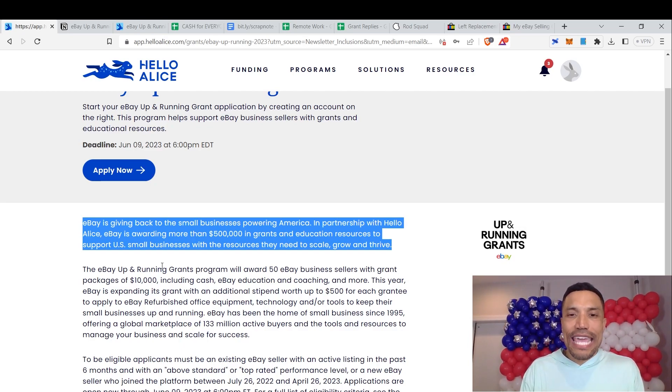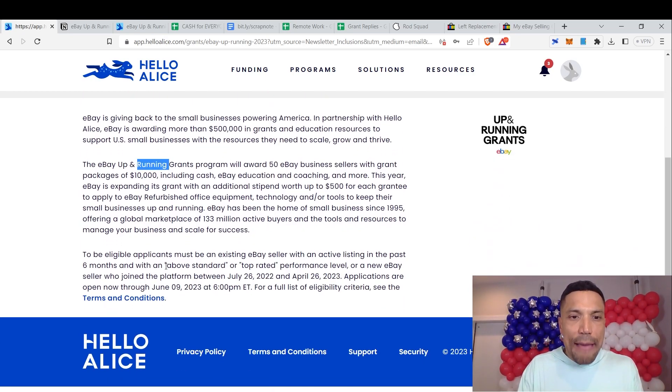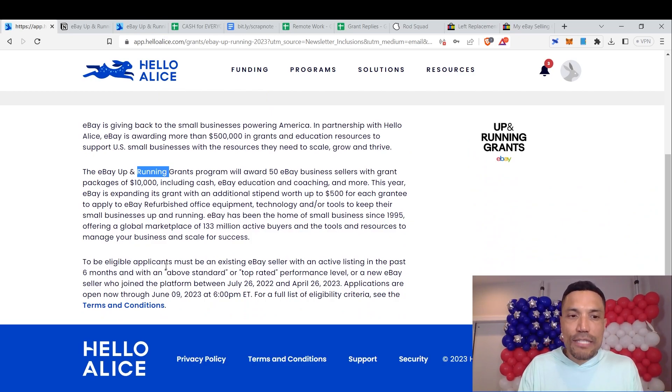eBay is awarding more than $500,000 in grants and education resources to support US small businesses. The eBay Up and Running grants program will award 50 eBay business sellers with grant packages of $10,000 including cash, eBay education, coaching, and more. eBay is also expanding the grant with an additional stipend worth up to $500 for each grantee to apply to eBay refurbished office equipment, technology, and tools — making the total grant effectively $10,500. Eligible applicants must be an existing eBay seller with an active listing in the past six months and above-standard or top-rated performance, or a new seller who joined between July 26, 2022 and April 26, 2023.